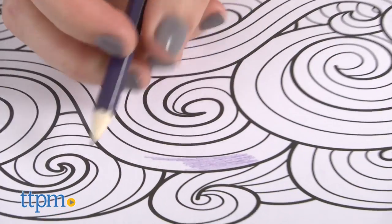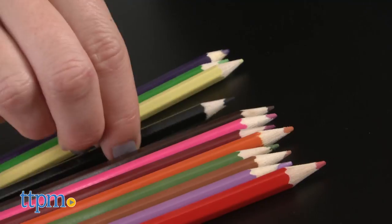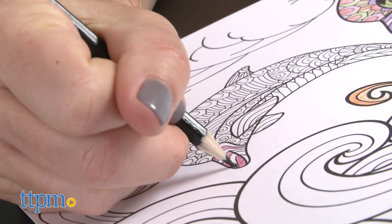The 12 colored pencils work well, though there aren't any shades of blue included, which we wish there were. You can use your own colored pencils though, as well as crayons, paint, or markers if you choose.